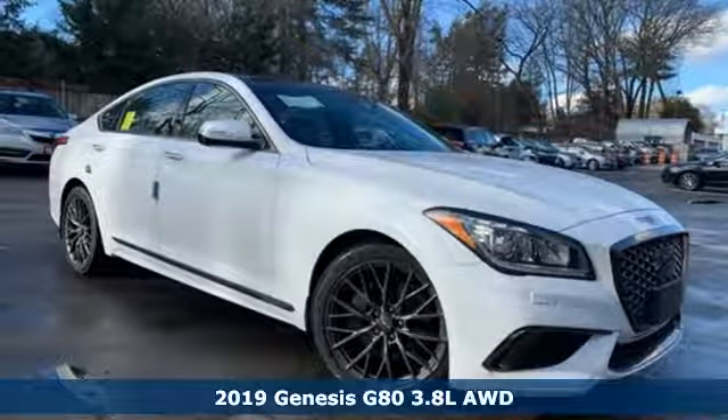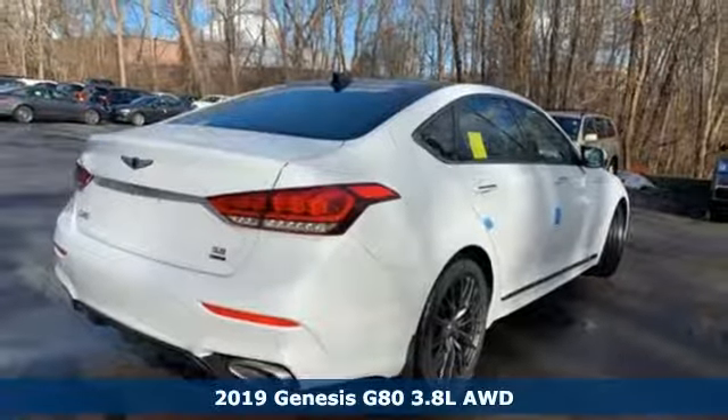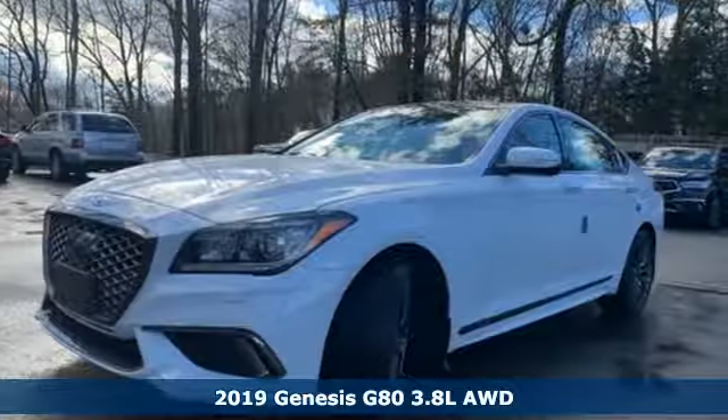Here's a new 2019 Genesis G80. Like a breathtaking athlete, this sedan's performance is as graceful and beautiful as it is powerful.